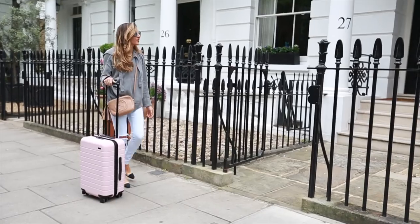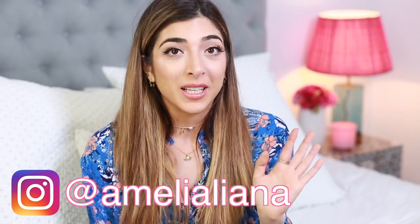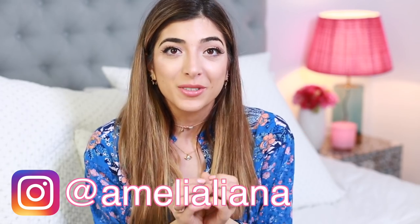The suitcase I'm using today is from Away — it's the perfect carry-on size. It is very me because it is pink; if you see my Instagram you know I love pink and I'm obsessed with pink things. It's super cute, and it actually charges my phone, so I don't need to go rummaging around inside my bag for a phone charger, and I don't need to be attached to a plug in the corner of the airport either.